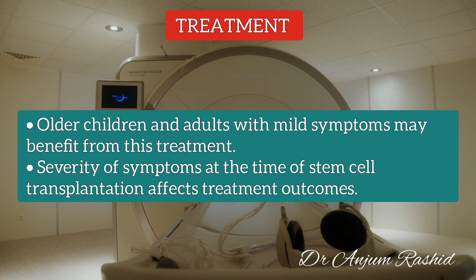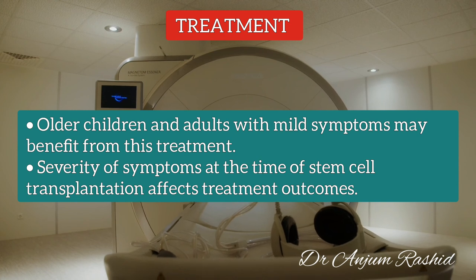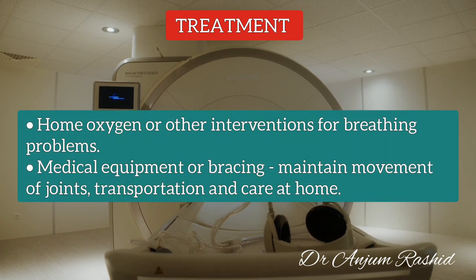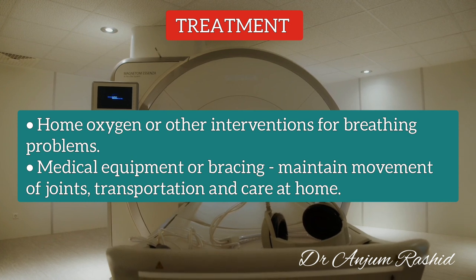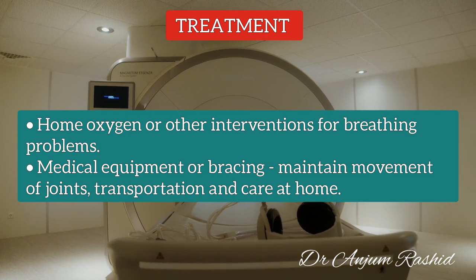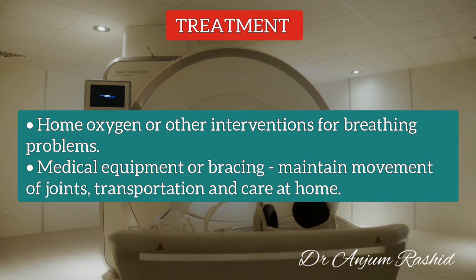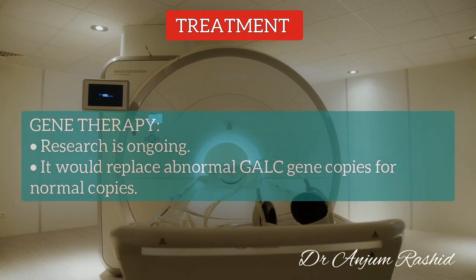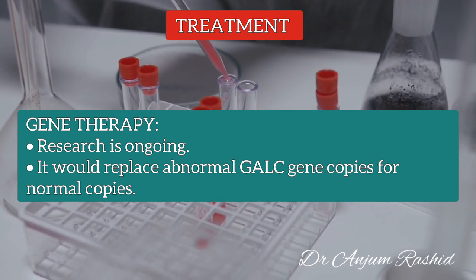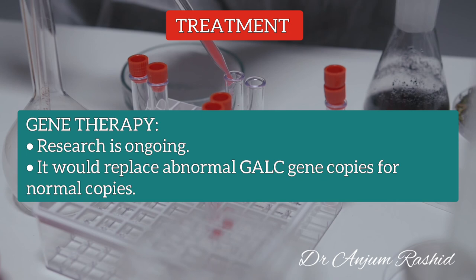Older children and adults with mild symptoms of Krabbe Disease may also benefit from stem cell transplantation, though the severity of symptoms at the time of transplantation affects outcome. Children with Krabbe Disease often develop breathing problems later in the disease and may require home oxygen or other interventions. Medical equipment or bracing may help maintain joint movement and assist with care at home. Research on gene therapy for Krabbe Disease is ongoing; it would replace abnormal galactocerebrosidase gene copies with normal ones, though this treatment is not yet available.